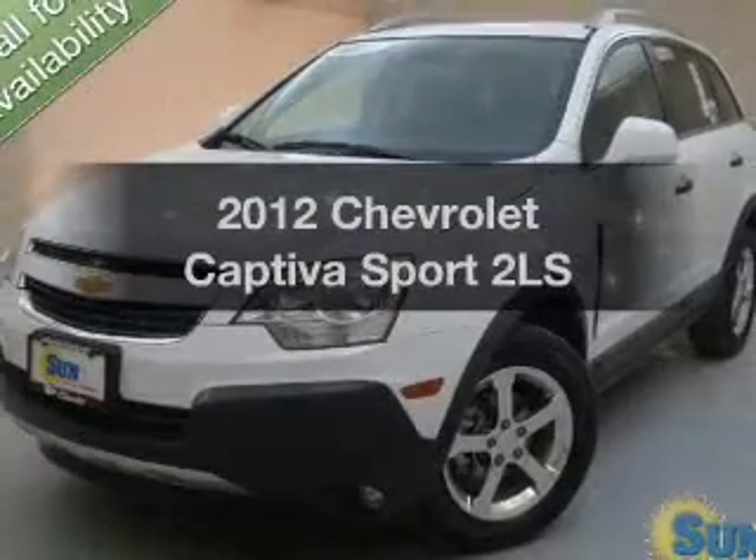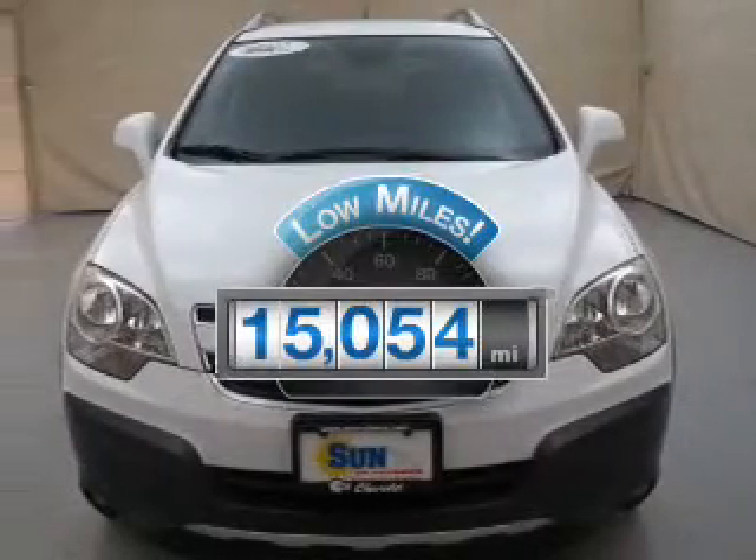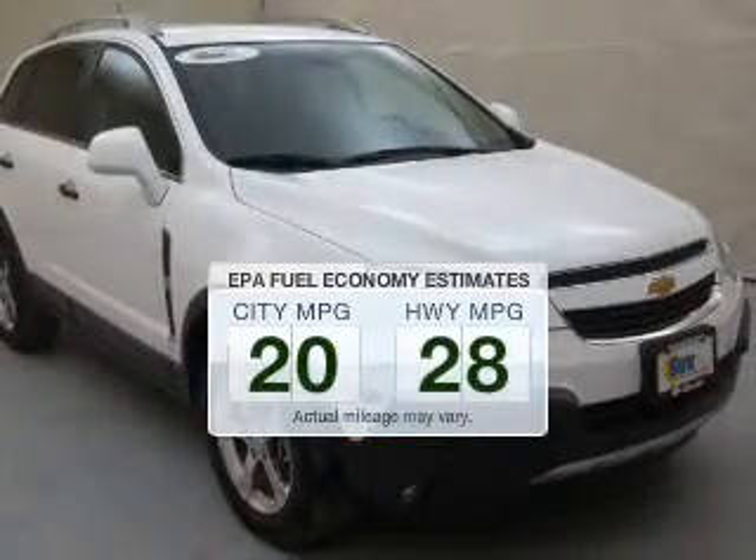Travel the roads in style and comfort in this great vehicle. A low odometer reading is a great advantage, among many other benefits offered on this ride. Low emissions and the good fuel economy offered in this vehicle are important to you and the environment.